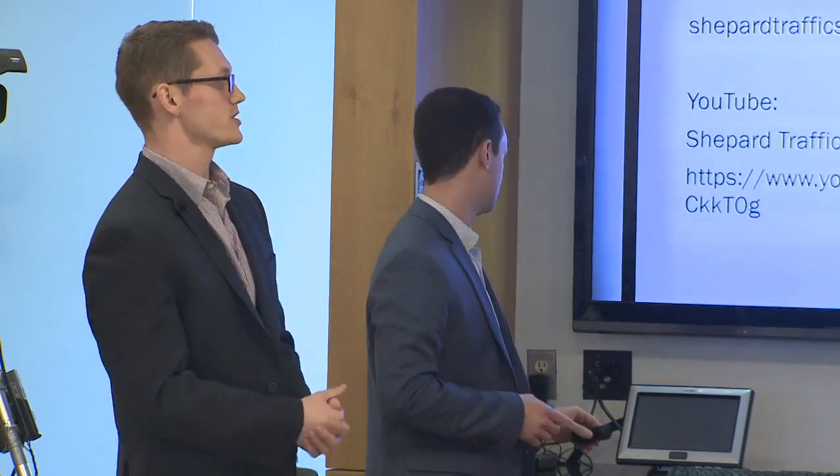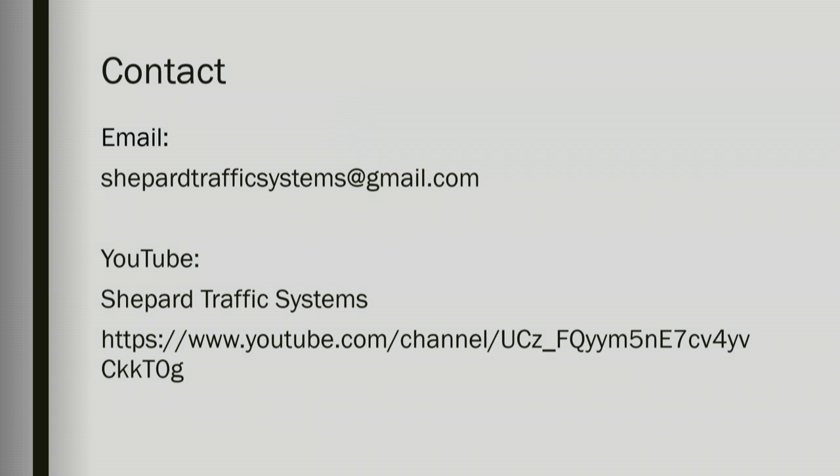Up here is our contact information — our email and our YouTube channel. Thank you everyone for listening. Appreciate it.